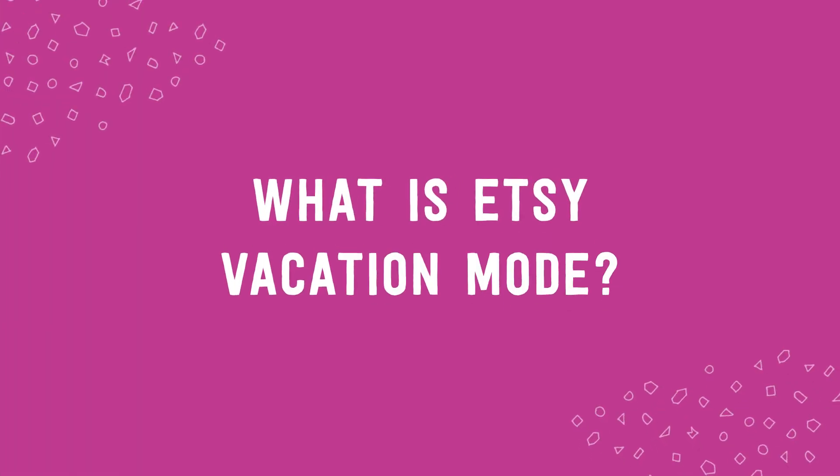Will putting your shop on vacation mode kill your traffic and your sales? You might feel afraid to put your shop on vacation mode. Maybe you don't really know what to do, how it works, and if it's going to affect your SEO, your traffic, or your sales. So what is vacation mode? Let's first quickly talk about what it is.